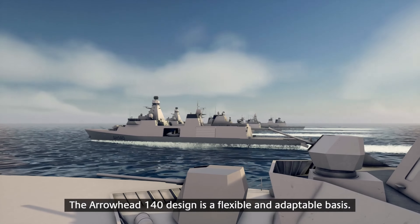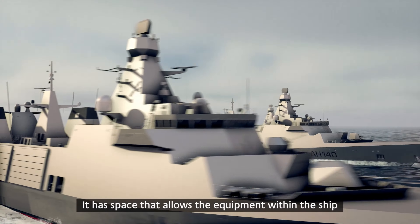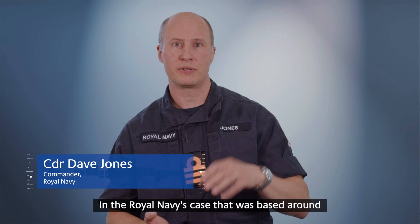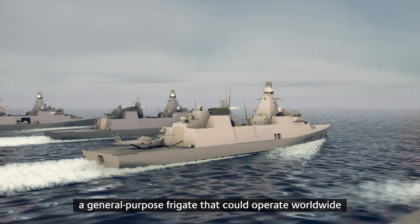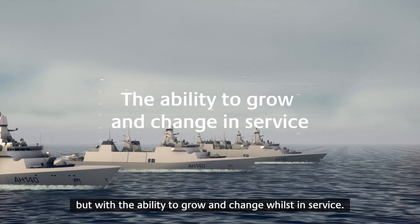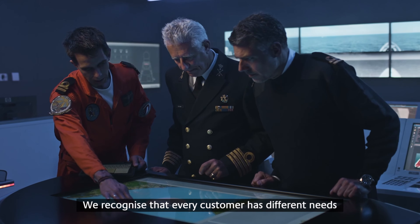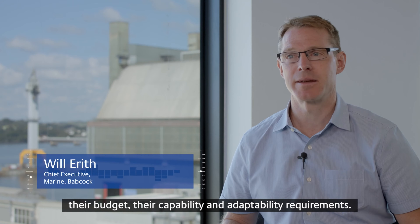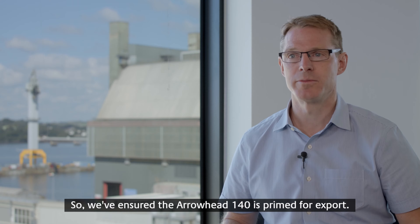The Arrowhead 140 design is a flexible and adaptable basis. It has space that allows the equipment within the ship to be tailored to the needs of the customer. In the Royal Navy's case, that was based around a general purpose frigate that could operate worldwide with a variety of capabilities, but with the ability to grow and change whilst in service. We recognise that every customer has different needs driven by their own regional threats, their budget and their capability and adaptability requirements. So we've ensured the Arrowhead 140 is prime for export.